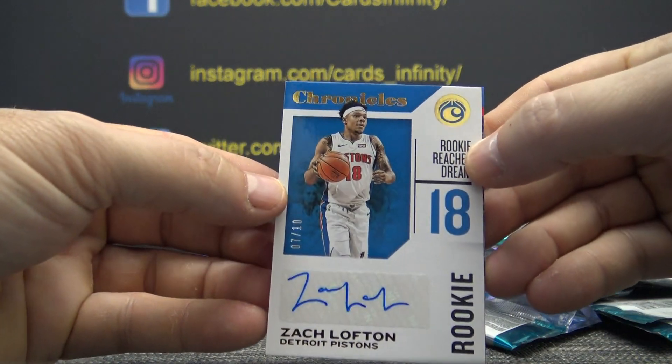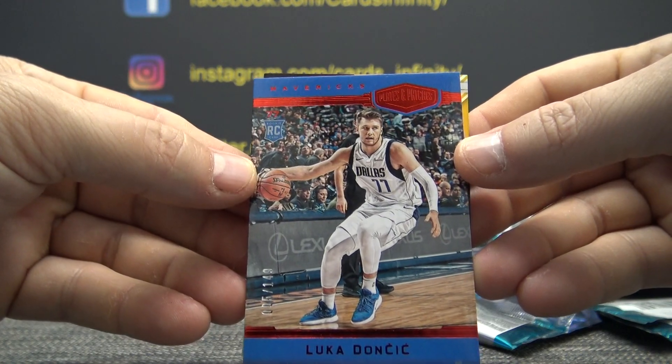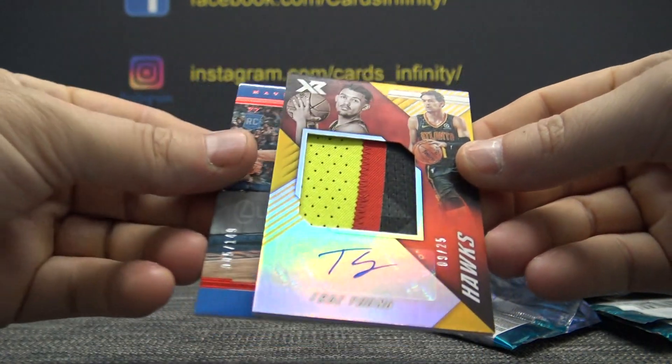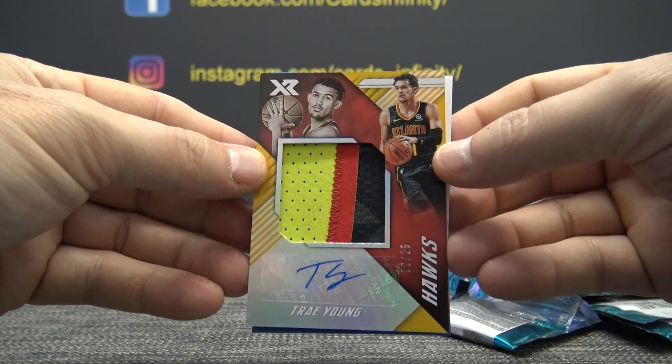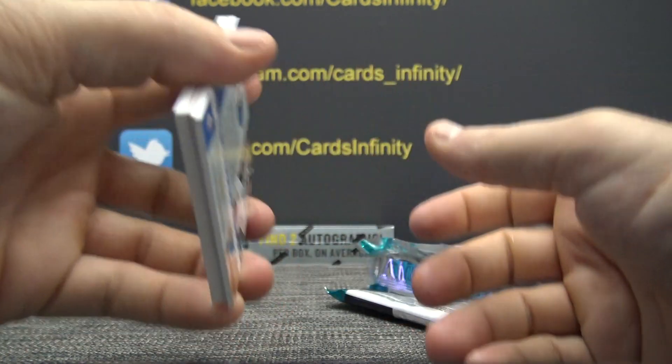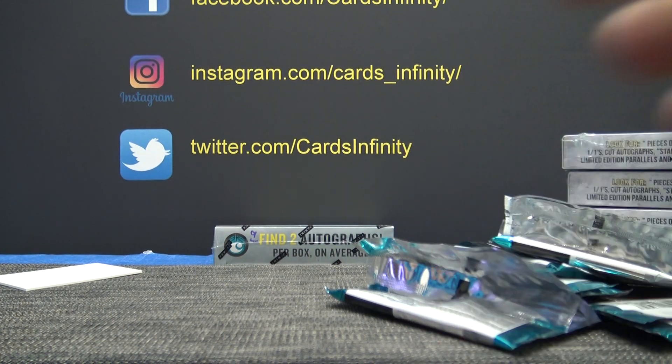All right, so to recap your best three cards: Zach Lofton rookie autograph, Luca plates and patches numbered to 149 rookie, and Trae Young 9 of 25 XR rookie patch autograph. There you have it — thanks Tony K, hope you've been doing well man.